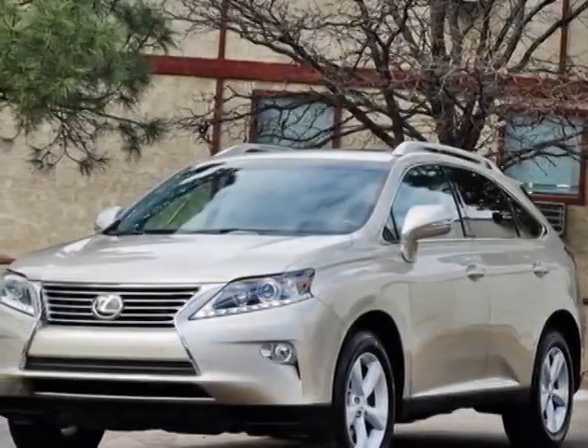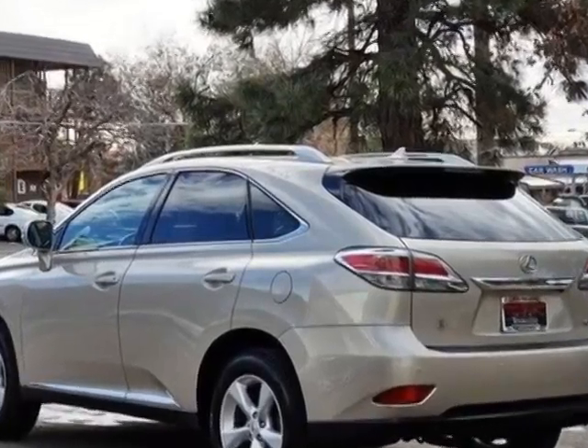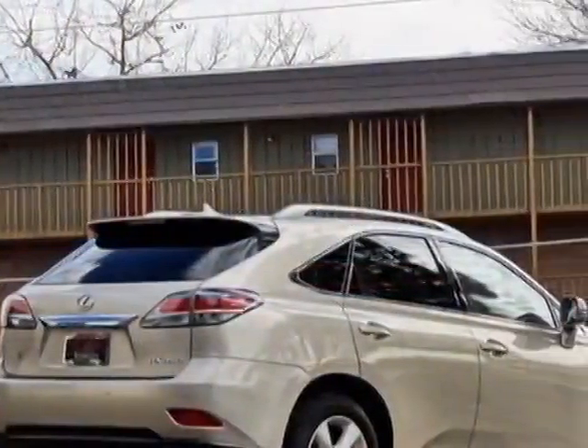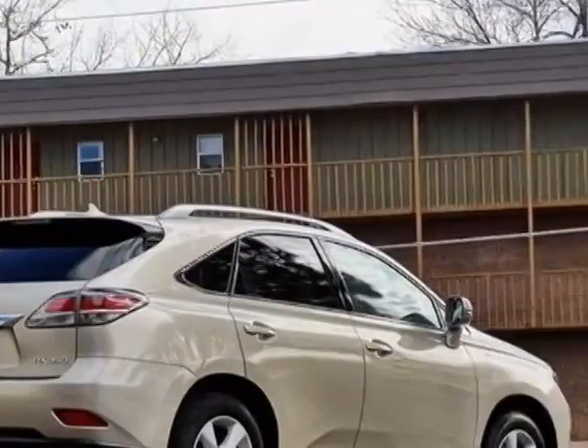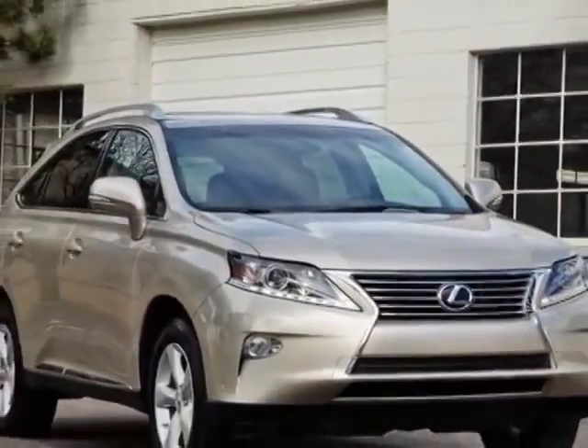Take a look at this 2013 Lexus RX 350. Carfax has certified this RX 350 as having one owner. This RX 350 has just under 29,000 miles. For your protection, this vehicle has a factory warranty.